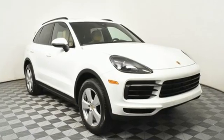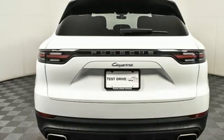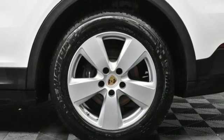Intercooled turbo V6 engine, four-wheel drive, integrated navigation system with voice activation, refrigerated box located in the glove box, dual zone climate control, front and rear parking sensors.